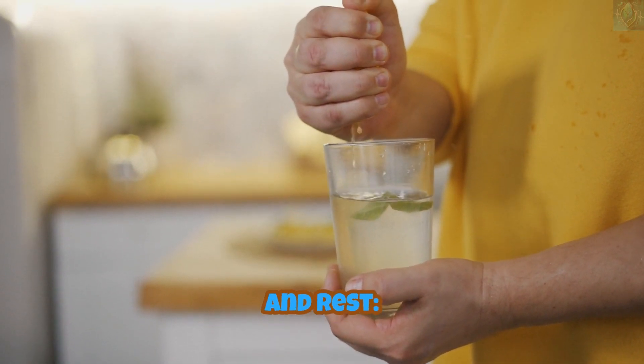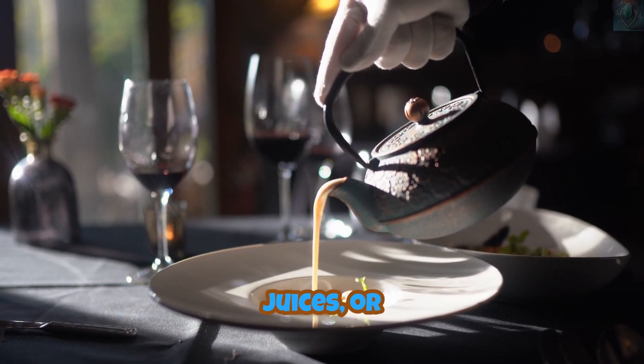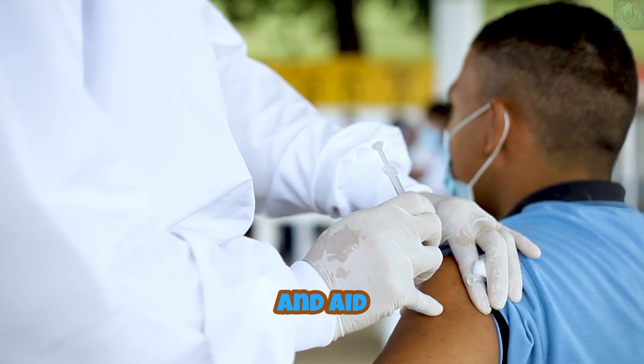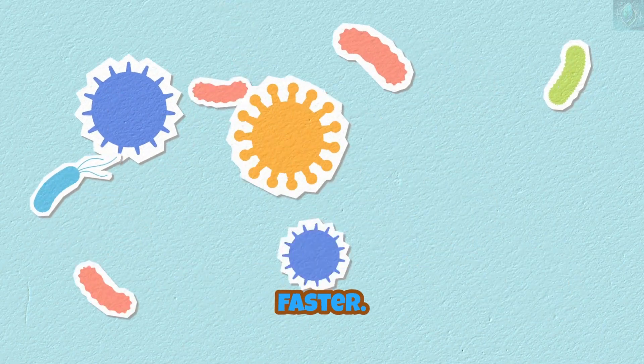Diet and rest: drink plenty of fluids, including water, vitamin C-rich juices, or honey ginger tea to soothe the throat. Eat hot soup or porridge to maintain nutrition and aid digestion. Get enough sleep to allow your body to heal faster.